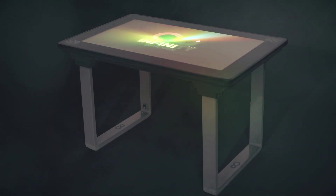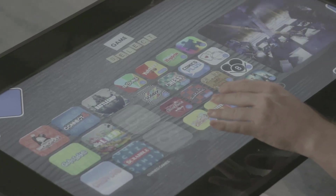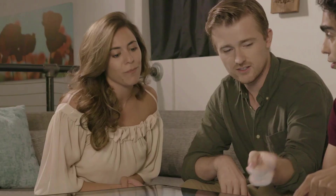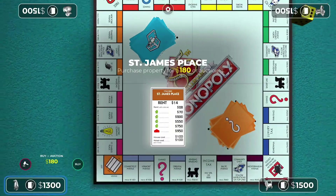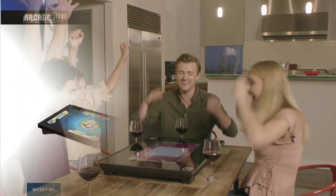Online play will be part of the experience for some games, and you'll be able to use the exact same battery as the Infinity Game Table, sold separately, which will work with this one as well. It does support responsive tactile feedback and the ability to save your game and pick it up later from where you left off.